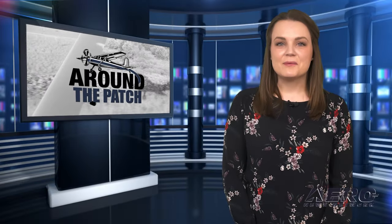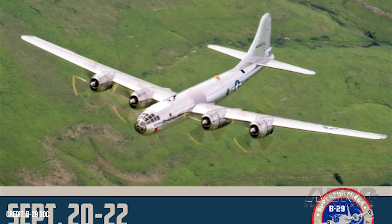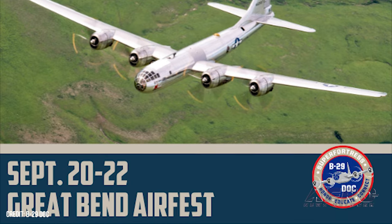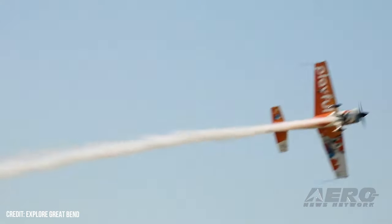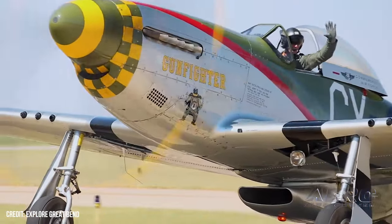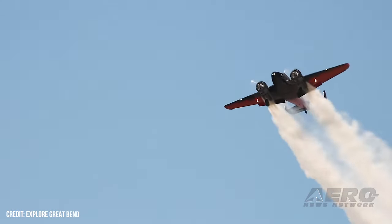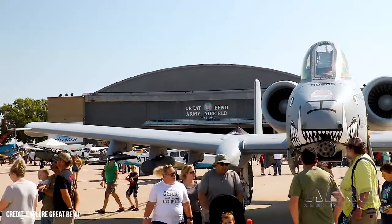Welcome back. Let's take a trip around the patch for some shorter stories. B-29 Dock adds Great Bend Airport Air Fest to its 2024 schedule. The B-29 Dock History Restored Tour will land in Great Bend, Kansas, where Dock will be a featured performer at the 2024 Great Bend Airport Air Fest, September 20th through 22nd. The tour stop will include B-29 Dock flight experience rides, along with ground and cockpit tours of Dock, one of 1,644 B-29 Super Fortress aircraft built by Boeing in Wichita during World War II.